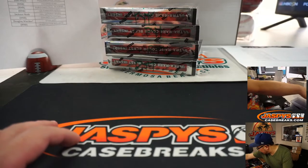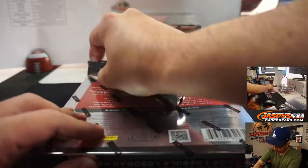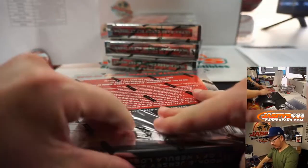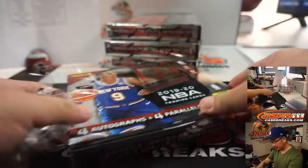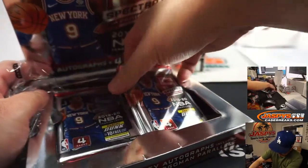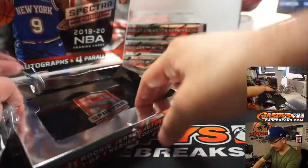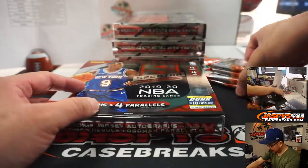We'll set that up and let's see what we got. Good luck everyone. Kind of a new design this year — how is everyone feeling about this new design? And I'm hearing that the per box value of this has already been jumping up, which is wild.